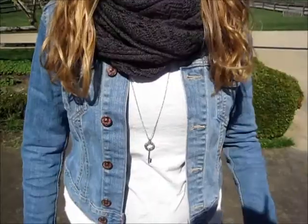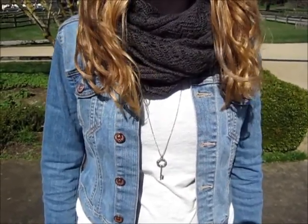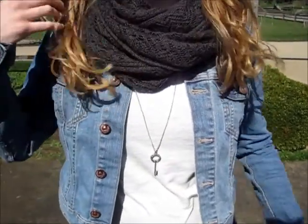In my first outfit I'm wearing a black maxi skirt from Nordstrom's. My jean jacket is from H&M and my scarf is from Forever 21. My necklace is from American Eagle and my creamy white t-shirt is from Old Navy.